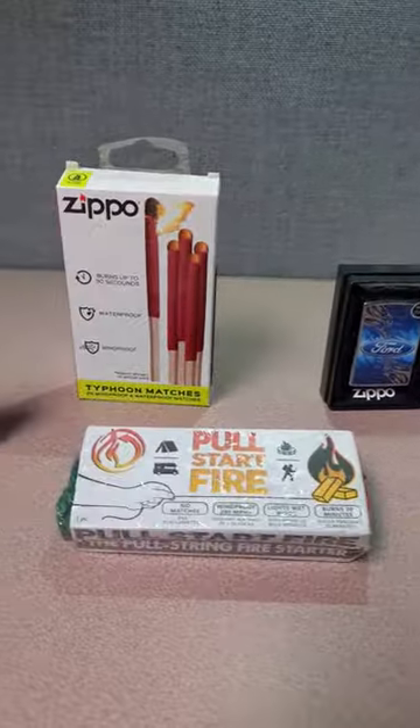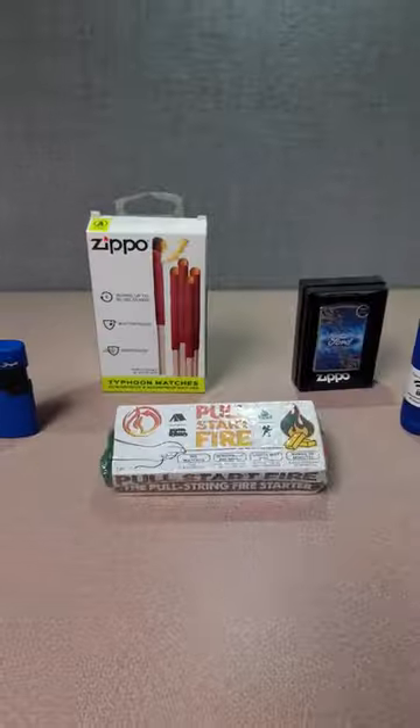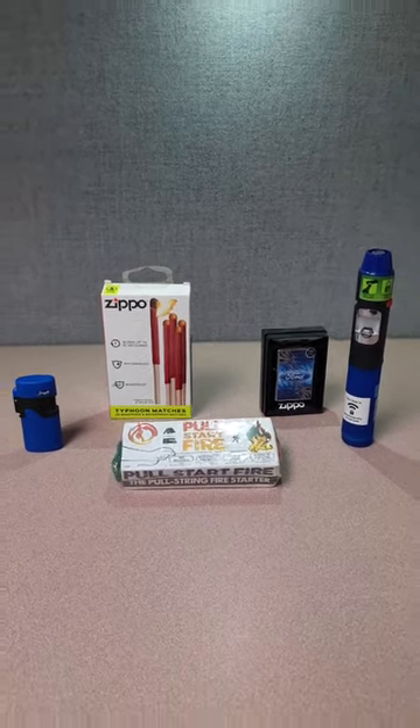Starting with the essential fire tools, this torch stick, windproof lighter, and fire starters are small and portable — perfect for campfires, grills, and emergencies.